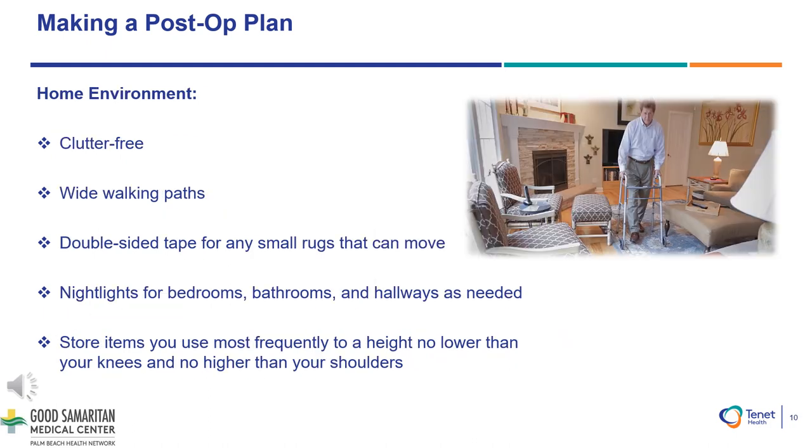Home Environment Preparation: Please make sure that your home is clutter-free and ensure you have wide walking paths. Use double-sided tape for any small rugs that can move or that could be a tripping hazard. Night lights for bedrooms, bathrooms, and hallways increase safety. We recommend you move items that you use most frequently to a height no lower than your knees and no higher than your shoulders.